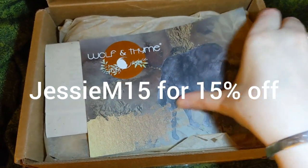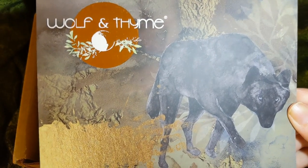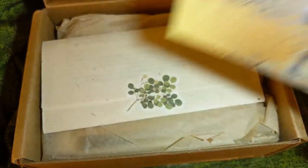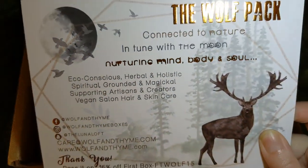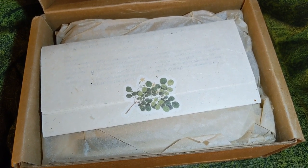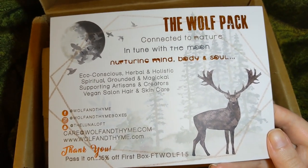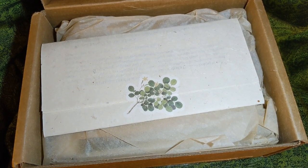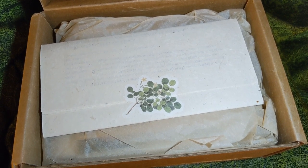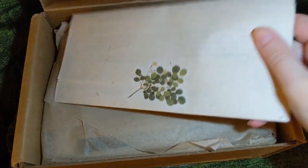This is new — I believe another YouTuber mentioned these new cards for her box. This is gorgeous art; I love it. It has the logo, and I'm imagining Cat drew and painted this wolf. It reads: 'The Wolf Pack — connected to nature, in tune with the moon, nurturing mind, body, and soul.' This card is a great addition to the box: eco-conscious, herbal and holistic, spiritual, grounded and magical, supporting artisans and creators, vegan hair and skin care.